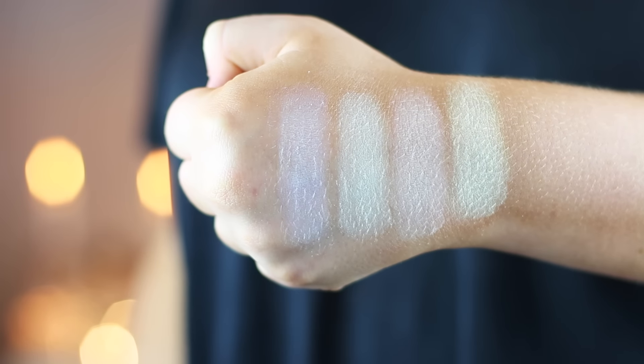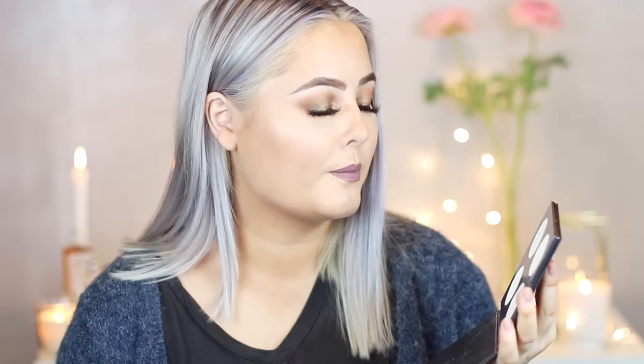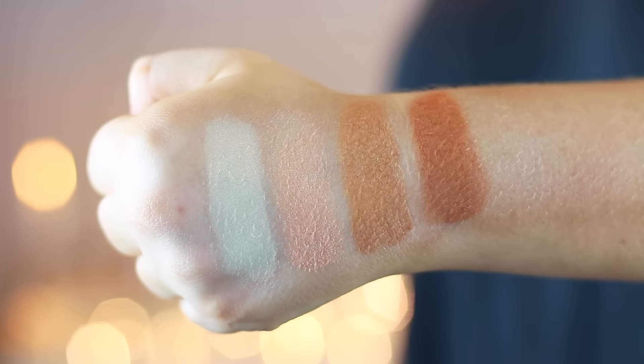Two of the palettes are really cool — the Spring Spectrum is a holographic palette with yellow, purple, and blue shades. So if you want to do cool Instagram makeup looks, definitely check those out. The Winter Spectrum is also really cool. The most versatile, everyday product is definitely the Summer Spectrum — it's beautiful and absolutely gorgeous. I think these highlight palettes are really really good.